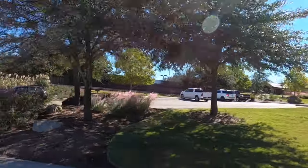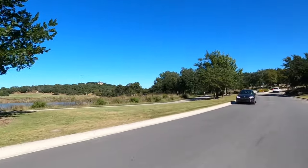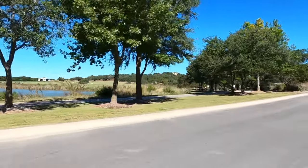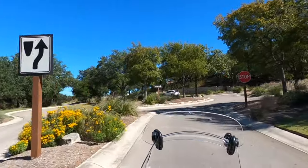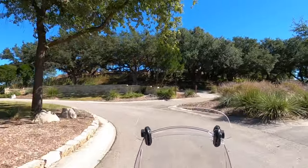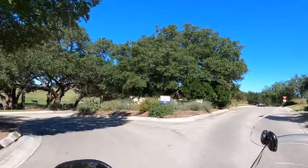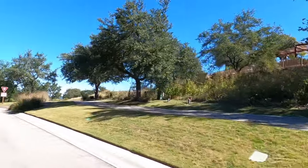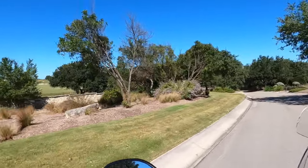Now we're coming into the clubhouse district. See the tennis courts right up there — and there's the golf course. That is a beautiful golf course. I know there's a pool. I'm going to wander up there and just do a video of that real quick, and then we'll continue our motorcycle ride through this community.